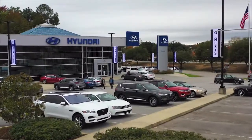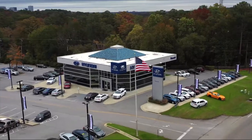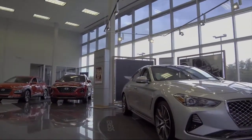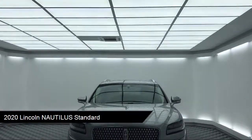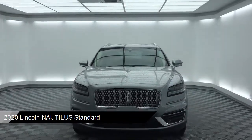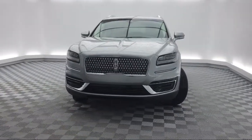Welcome to Peacock Hyundai Columbia. Here's a look at another one of our great vehicles from our extensive inventory. It comes equipped with steering wheel controls, auto high beam headlamp control, rear view camera, heated front seats, alloy wheels, and Sirius XM satellite radio.